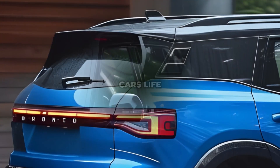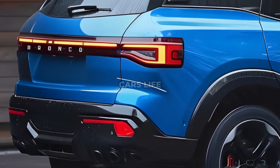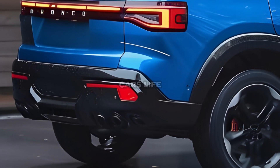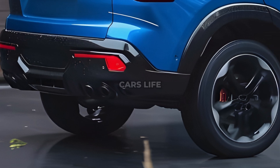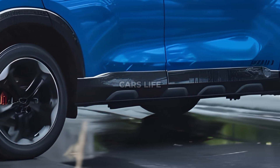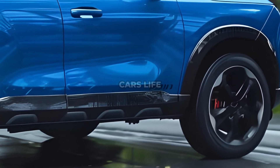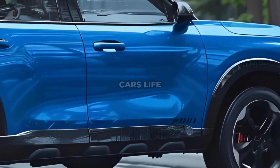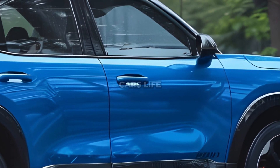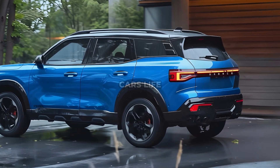Its sturdy bumper with integrated tow hooks makes it the ideal carrier for all your travels. The highlights are what really make the Bronco Sport tick: a new engine that is strong and more efficient. The new 2.0L turbocharged EcoBoost engine offers the ideal balance of power and environmental efficiency, with 238 horsepower and 275 lb-ft of torque.